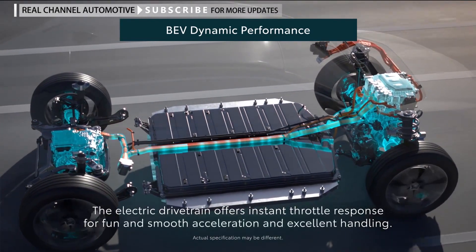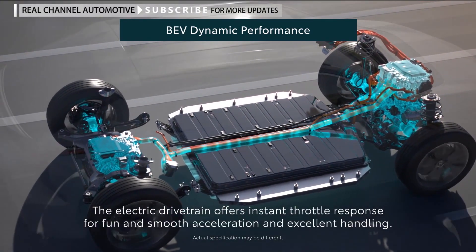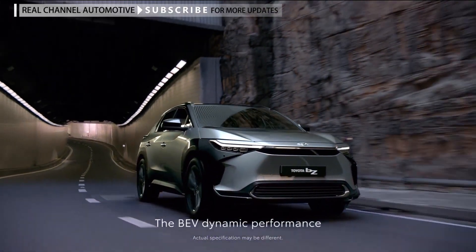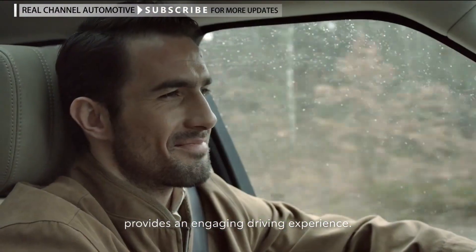The electric drivetrain offers instant throttle response for fun and smooth acceleration and excellent handling. The BEV dynamic performance provides an engaging driving experience.